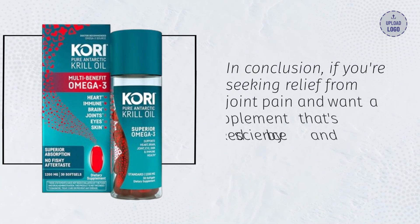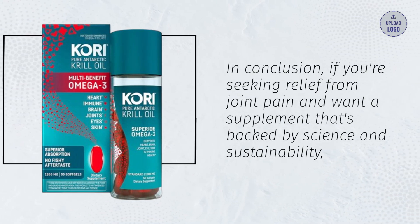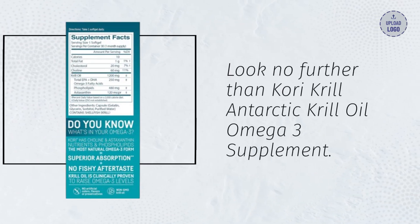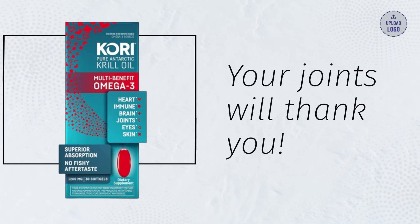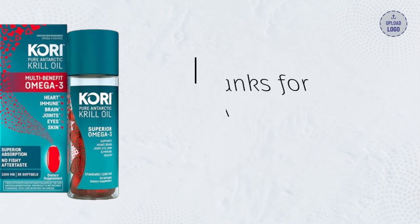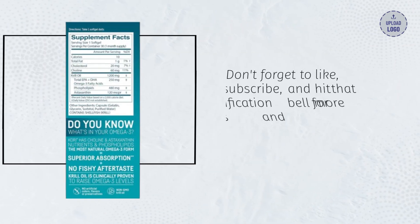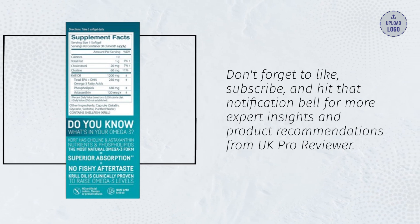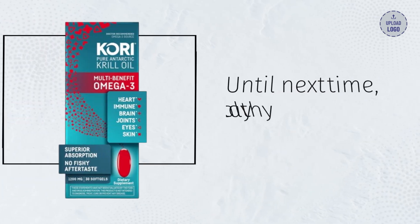In conclusion, if you're seeking relief from joint pain and want a supplement that's backed by science and sustainability, look no further than Corey Krill Antarctic Krill Oil Omega-3 Supplement. Your joints will thank you. Thanks for tuning in to today's review. Don't forget to like, subscribe, and hit that notification bell for more expert insights and product recommendations from UK Pro Reviewer. Until next time, stay healthy and happy.